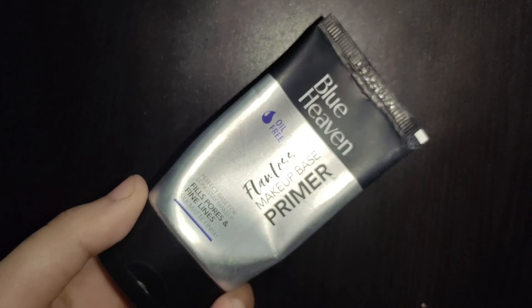So, if your makeup base is good, your foundation will easily blend and glide on your face, and you can stay fresh for more time. For that we need a primer. I am going to suggest Blue Heaven Flawless Makeup Primer.